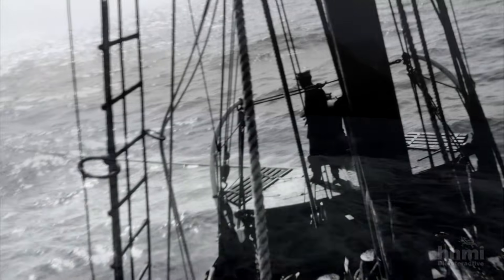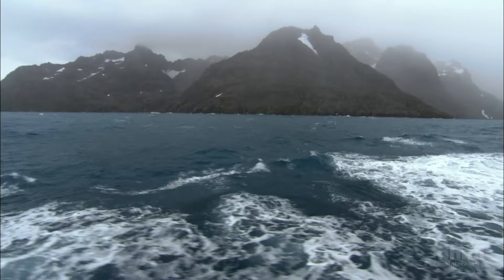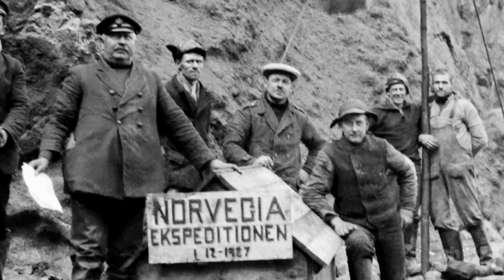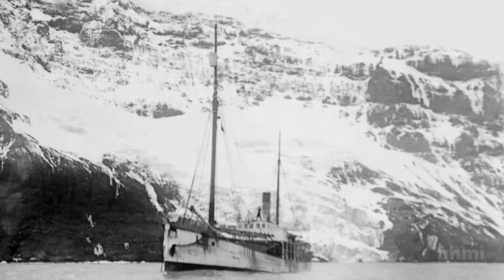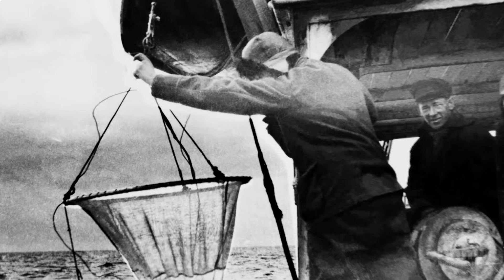Norway had dispatched the expedition to claim the island as an outpost for its whalers. And after two months at sea, on December 1st, the crew finally rowed ashore and erected the Norwegian flag. But that's not the most important achievement of this expedition. One aspect of their voyage was to understand all the sea life that was there, and so there was a zoologist on board, Ditliff Wurstad, whose job was to throw a net over the side and trawl up to see what he found.